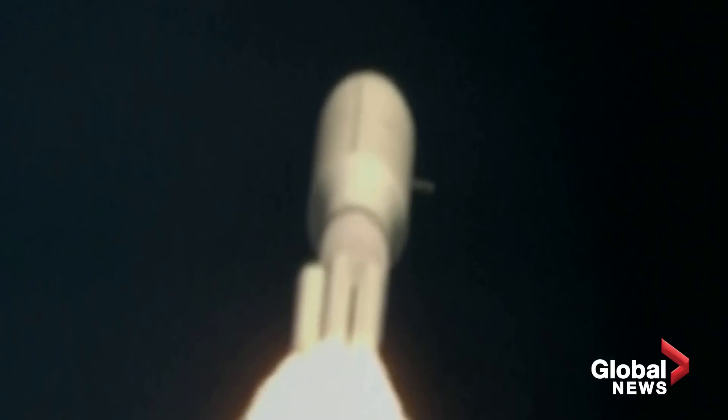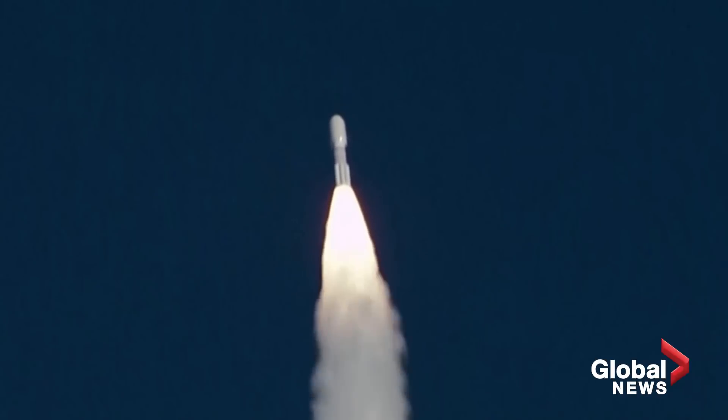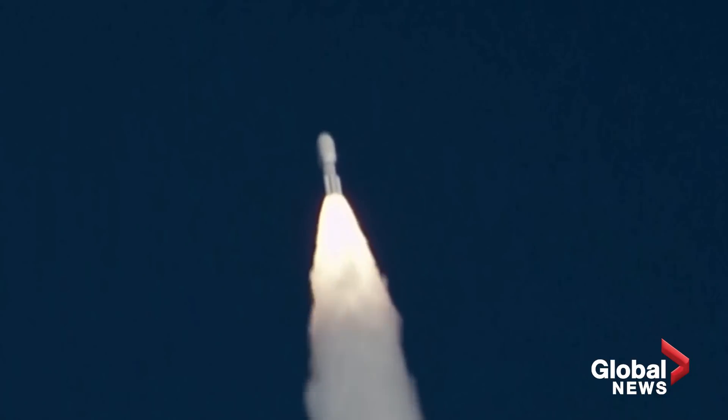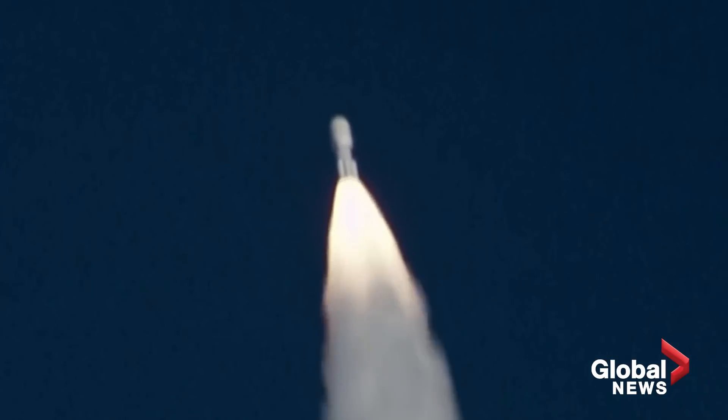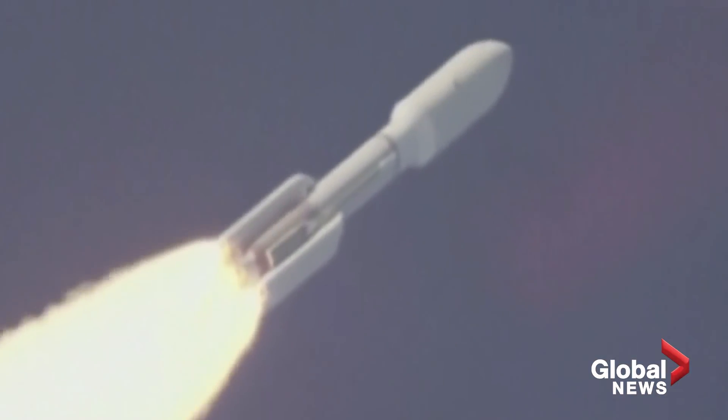Passing 30 seconds into flight, 35 seconds into flight. Mach 1 — Atlas V is now supersonic, engine operating parameters look nominal. Passing 45 seconds into flight, passing through Max Q, maximum dynamic pressure. The RD-180 is throttling back up to 94% as expected, engine response looks good.